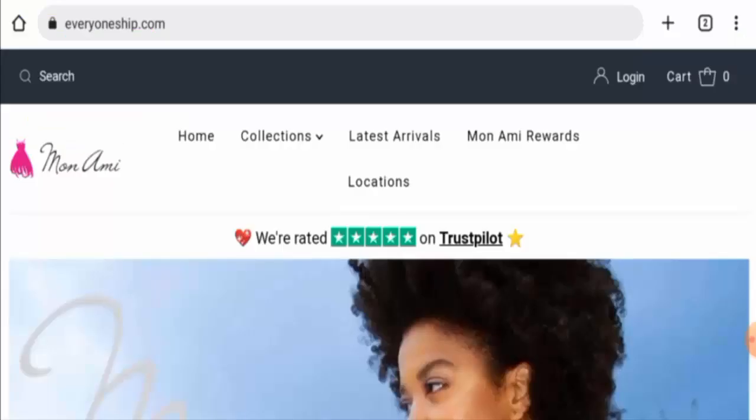Hey everyone, welcome. In today's video, do you want to know about EveryoneShip.com reviews? We are going to update you with this website review in this video, so please stay connected with us. If you would like to buy any product from this site, please do watch this video.